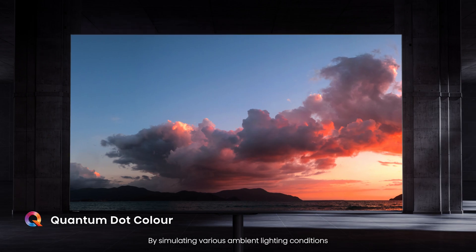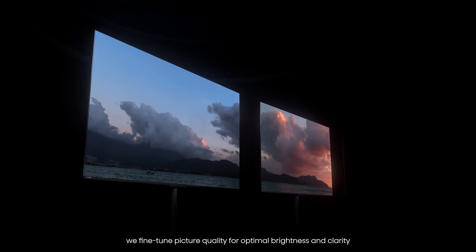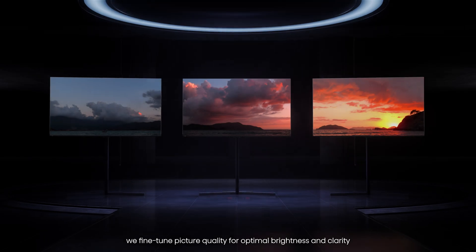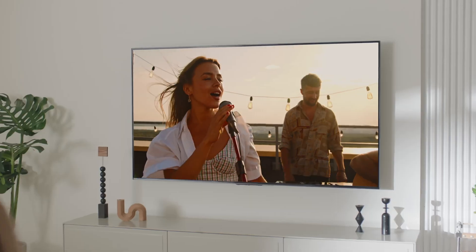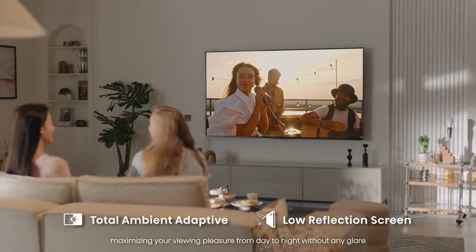By simulating various ambient lighting conditions, we fine-tune picture quality for optimal brightness and clarity, maximizing your viewing pleasure from day to night without any glare.